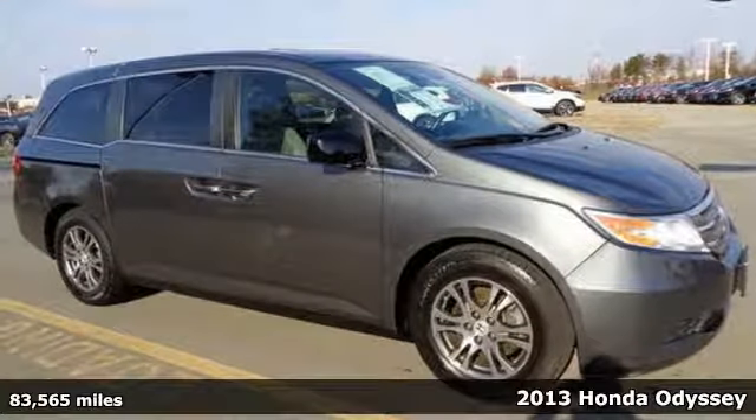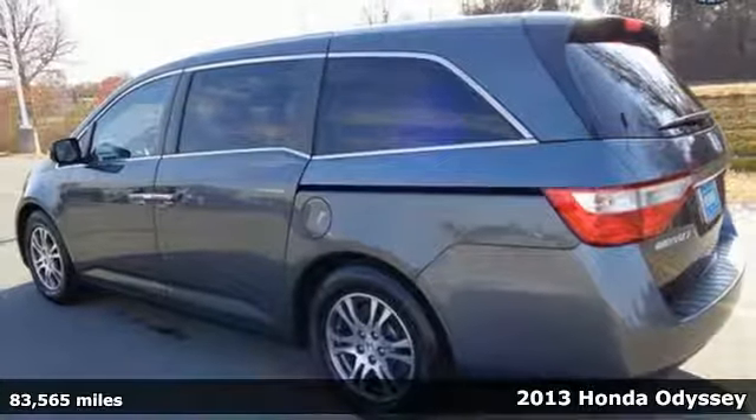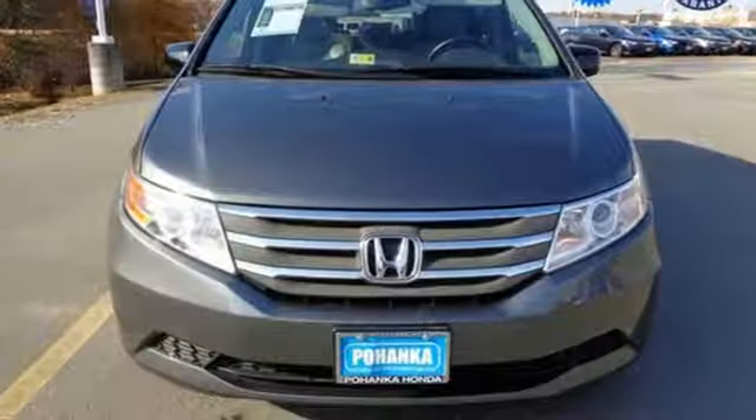Here's a 2013 Honda Odyssey. The Odyssey is here to make your life easier by giving you peace of mind with safety features like brake assist, multiple airbags and stability and traction control.